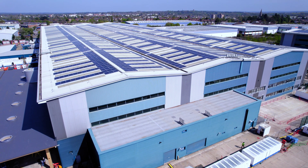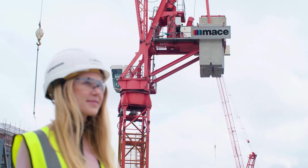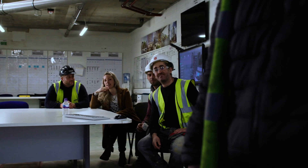We were brought in to help out on delivery of the Nightingale Hospital in London at the XL Centre. We were able to draw on experience, capability and knowledge across our group, which was really beneficial to us from the outset.